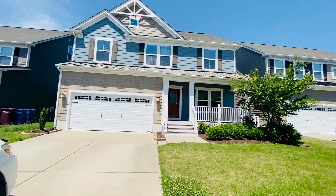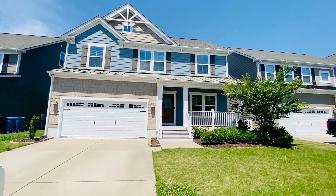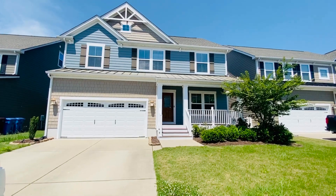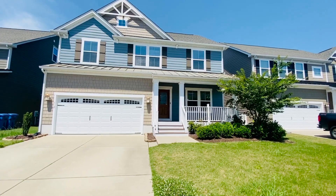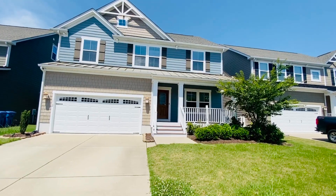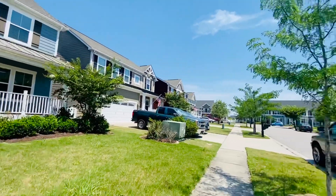Welcome back. This is Patti Robertson with PMI Virginia. Today we're out at 612 Canoe Street in Chesapeake, Virginia. This is an incredibly gorgeous home that's just a few years old, located in the Culpeper Landing neighborhood — a neighborhood of all new homes.